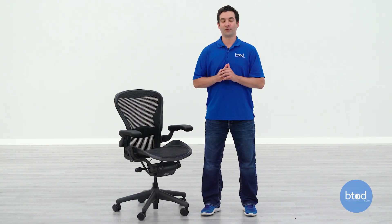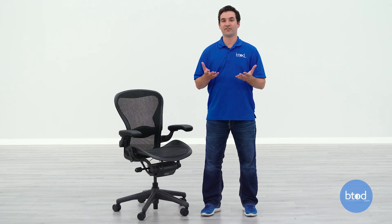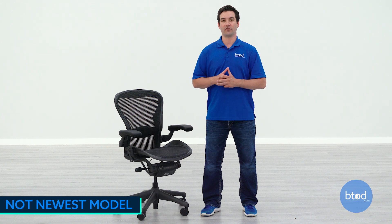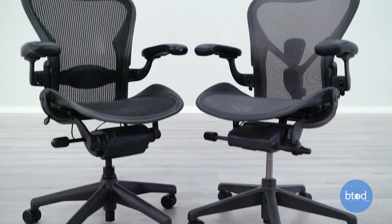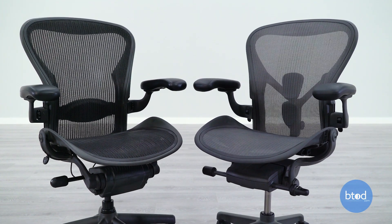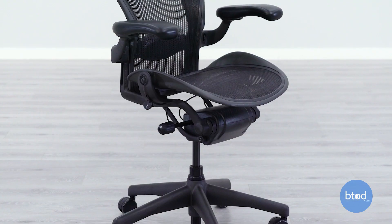The next thing that I don't necessarily like about the refurbished Aeron Classic is that it is an Aeron Classic — meaning it's not the current Aeron being sold by Herman Miller. That chair is called the Remastered. We have seen some updates and changes to that chair, and I do like quite a few of these. Unfortunately, you're not going to be able to get that from btod.com because we are selling the refurbished Aeron Classic.